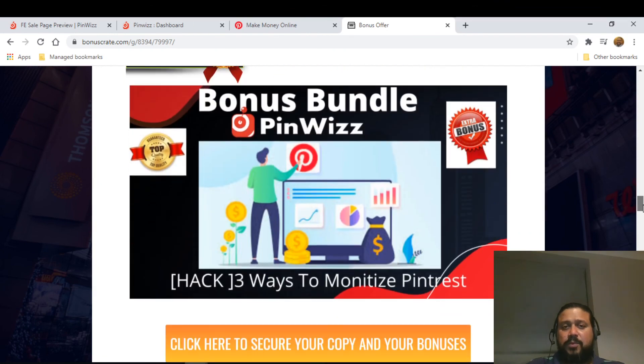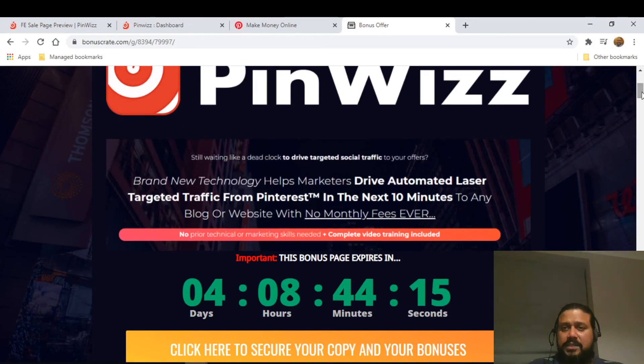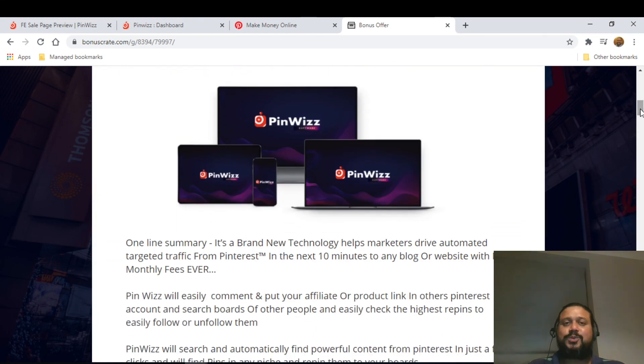Some bonuses will expire in the next four days — once the counter hits zero you won't be able to get my bonuses, though you can still get the product. If you're interested, click the link below and it will take you through the sales page. That's it with respect to PinWizz — hope you like my video, please give a thumbs up, subscribe to my channel, and I'll be back with another product. Cheers, bye!